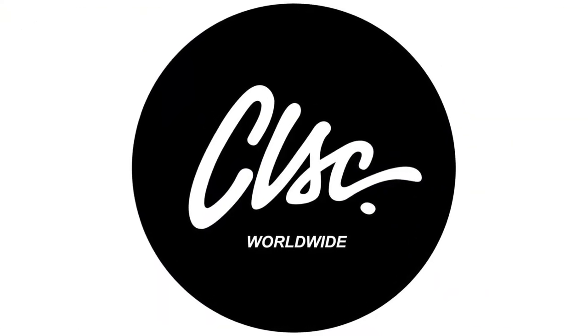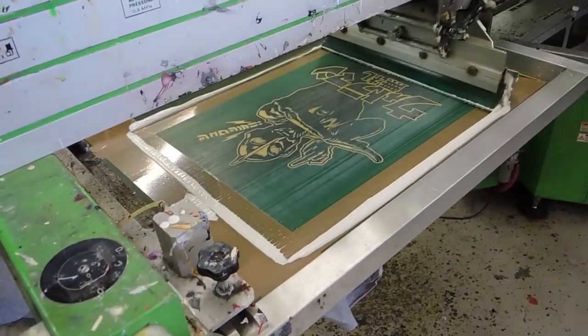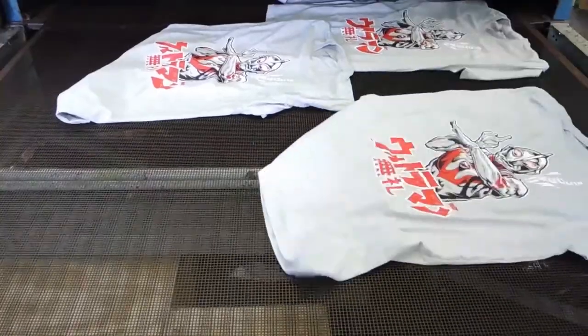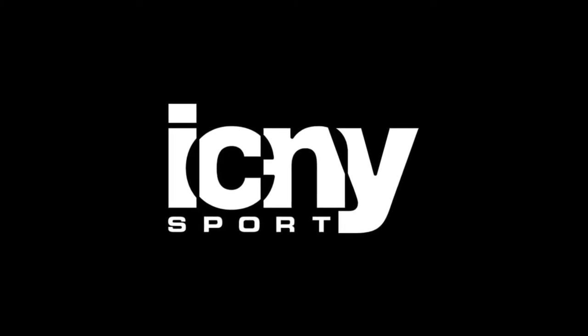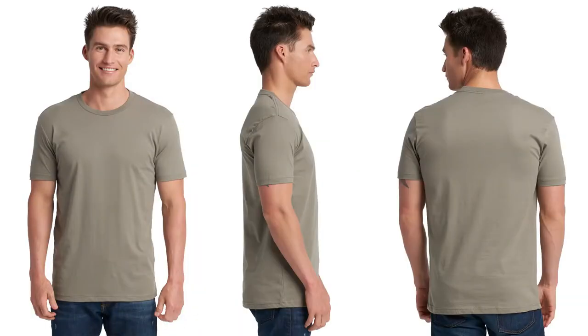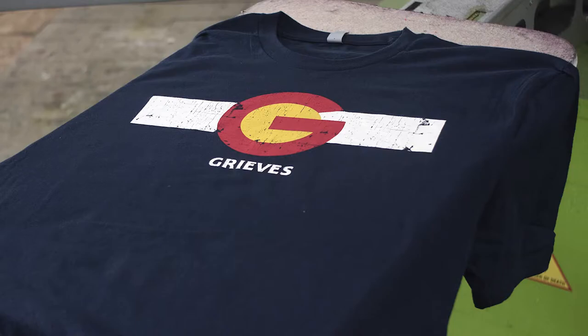Number 6: CLSC Orange. CLSC hailed from Southern California and have made a big name for themselves in a relatively short period of time. The company creates simple and bold streetwear with the likes of Stance, HUF, and ICNY. The particular shirt in question is 100% cotton with a 1-inch collar and plastisol printing.